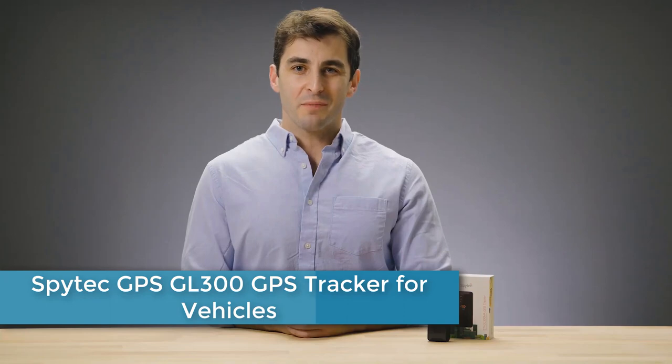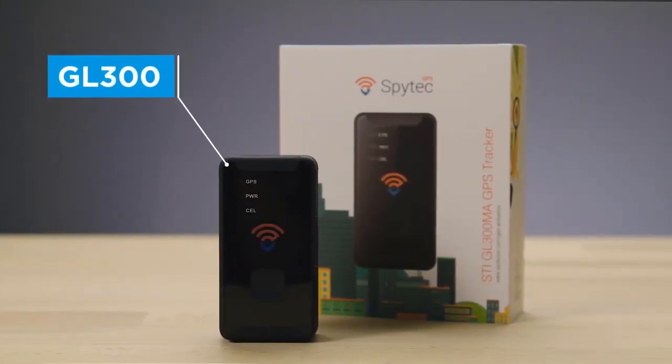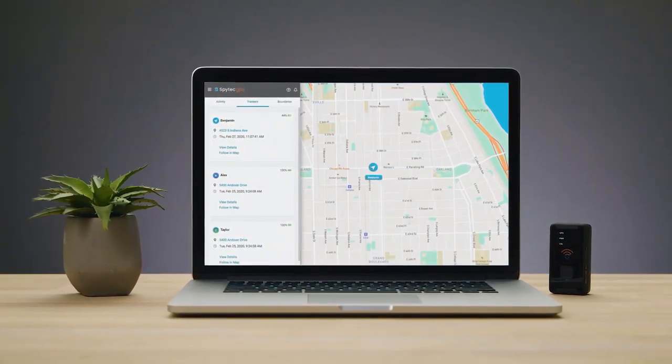Track anything in real time with the precision performance of the GL300 Tracker from SpyTech GPS. SpyTech GPS devices are supported by a global GPS satellite network. Pinpoint accurate location information is then passed to our app where you can view it in an easily digestible format. Our software helps you make sense of location data, giving you the knowledge you need about whatever you're tracking.